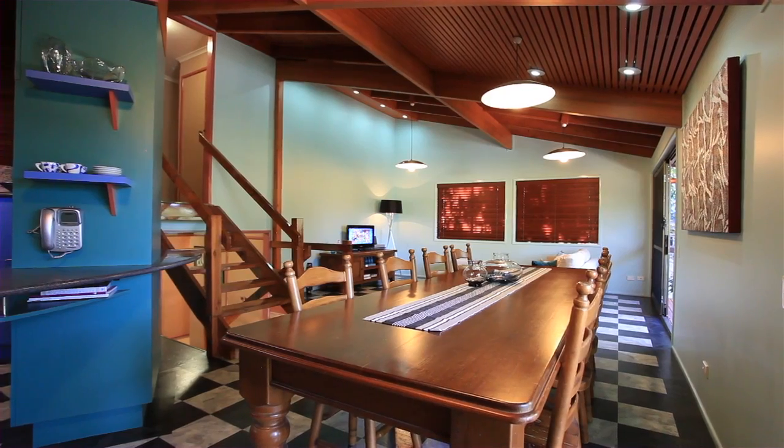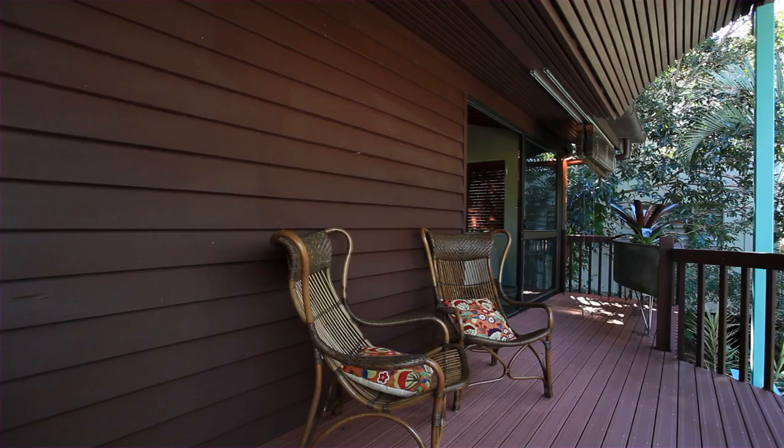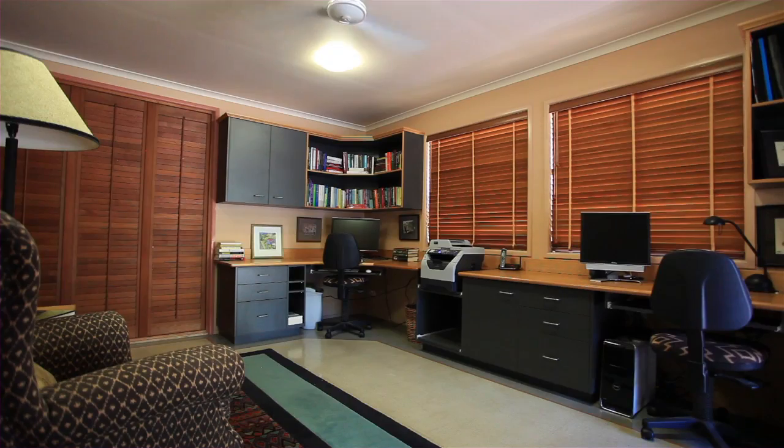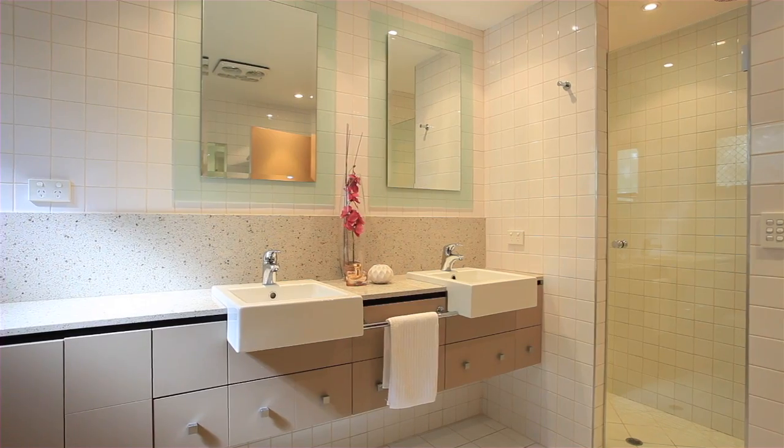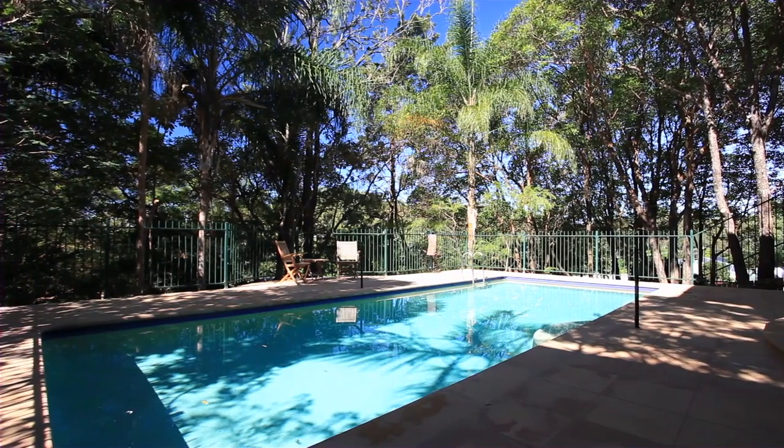Generous chic living spaces across two levels effortlessly blend with generous outdoor spaces. There are four built-in bedrooms, three of which are located on the lower level, and outside a resort-style sandstone pool area is sure to impress.